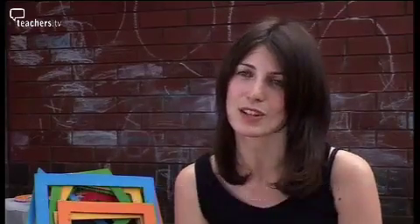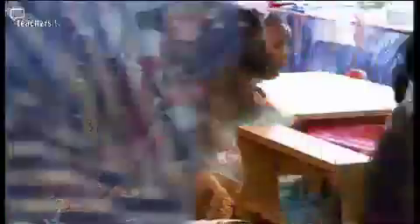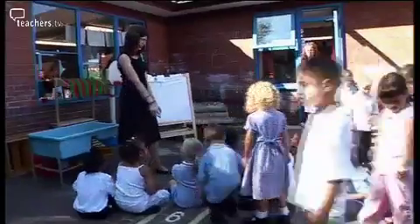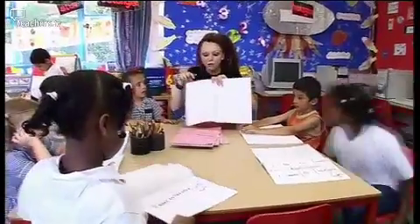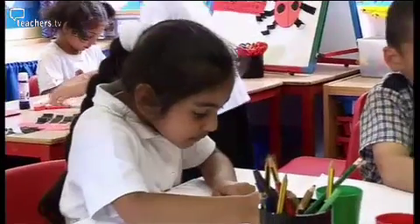I think working in an open-plan school has got many advantages but also disadvantages. Setting up things that might be moved by other children from different classes can be difficult, but generally it's nice to all be in it together. About two thirds of the children in the class speak English as an additional language and about a third of the class are on the special needs register.